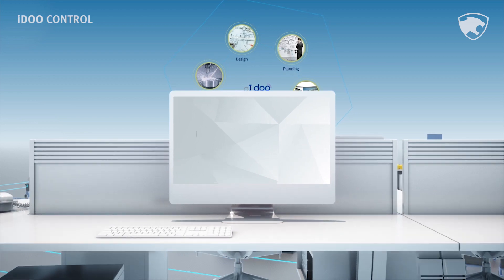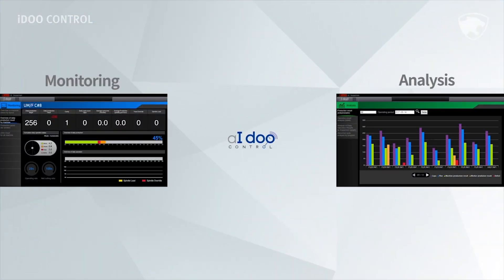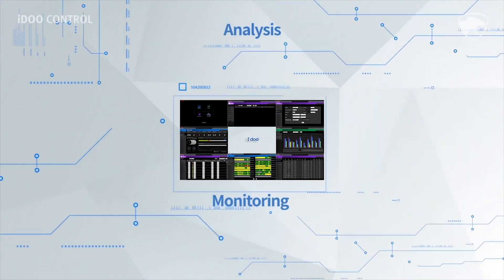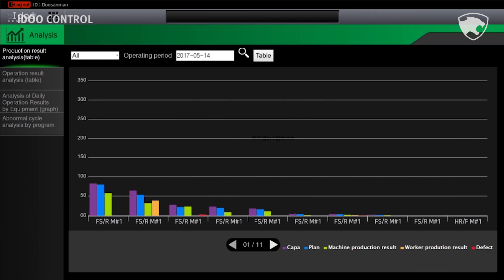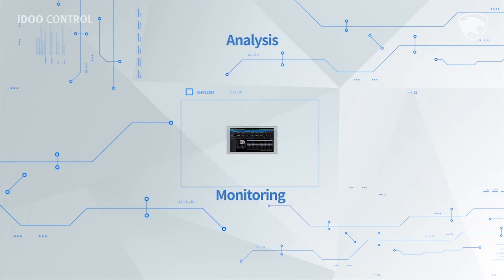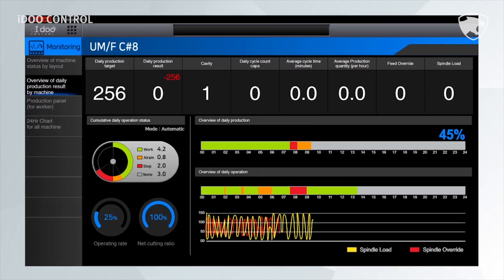I do control provides the basic functions of monitoring, analysis, and dashboard without the need for additional data analysis. Each function shows the current condition regarding machine and operation status in real time, and presents analysis content in chart, diagram, and graphic format. The following is what the customer sees after selecting the monitoring icon.